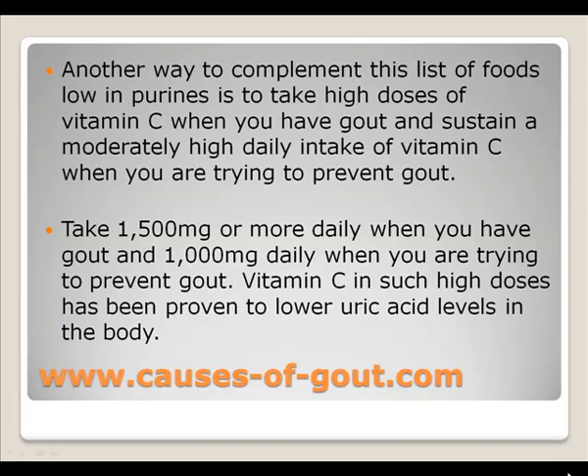Another way to complement this list of foods low in purines is to take high doses of vitamin C. Take 1500 milligrams or more daily when you have gout, and 1000 milligrams daily when you are trying to prevent gout. Vitamin C in such high doses has been proven to lower uric acid levels in the body.